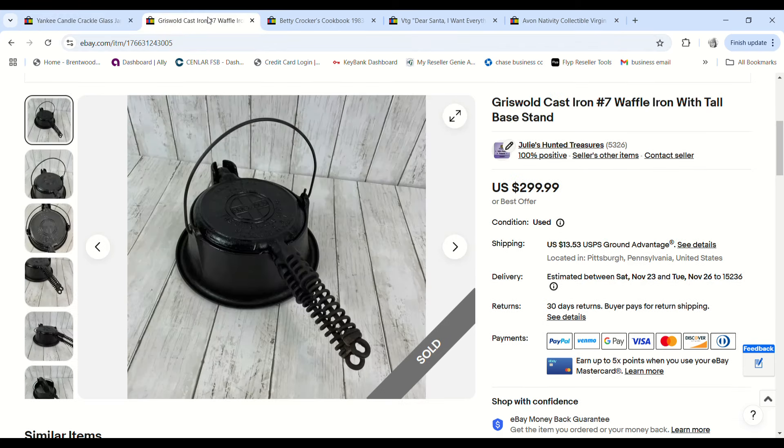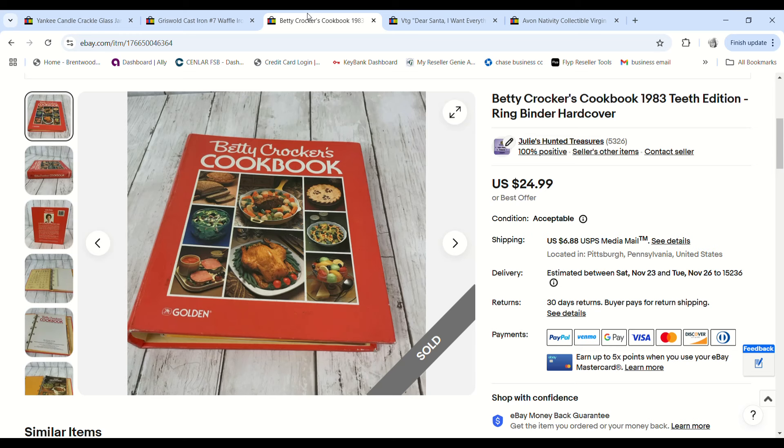I sold the Griswold waffle iron. I was hoping to get around $250 for it, but someone from another country offered $200. I countered at $225 and they accepted. I took $25 less because it was an international sale through eBay's international program — so if there are any issues, eBay handles everything and I'm not responsible. Once it reached Illinois it was no longer my problem. We paid $7.48 at the bins and made a $184.30 profit.